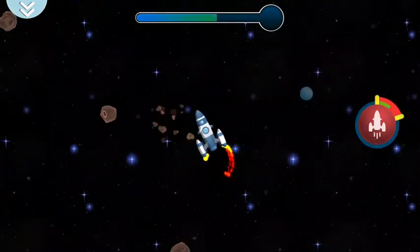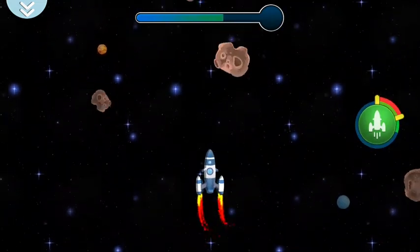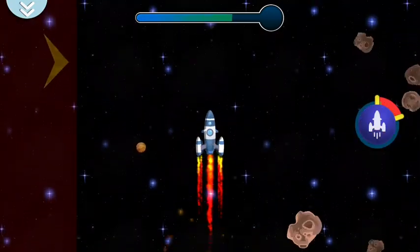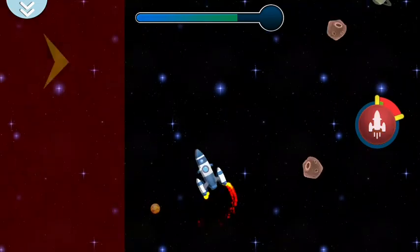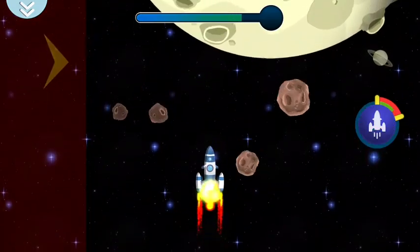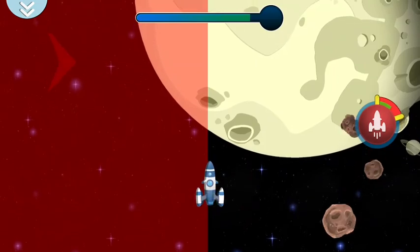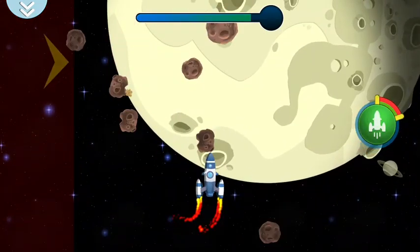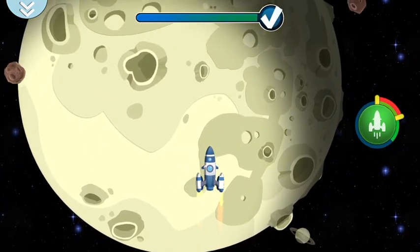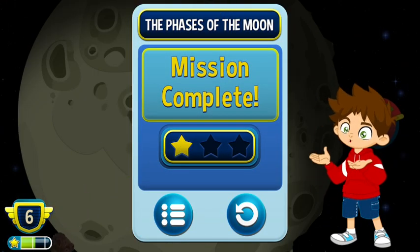We've hit an Astro! This dude, we have a problem. Great! The Astro Kids have completed the mission.